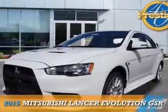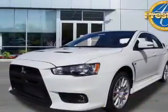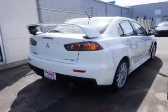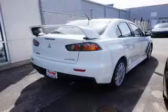Presenting the 2015 Mitsubishi Lancer Evolution. It's powered by all-wheel drive, a 2-liter, 4-cylinder engine, and a 5-speed manual transmission.